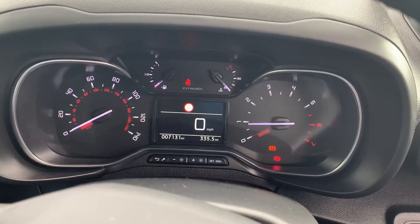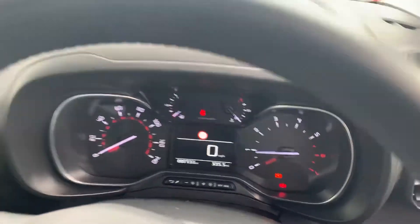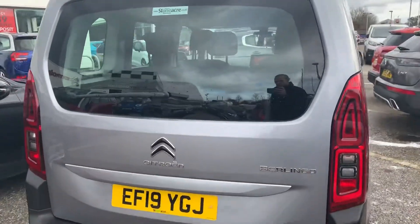It's in just 7,131 miles, incredibly low mileage. It's a 1500 light diesel manual vehicle. So with those automatic lights, it will have those daytime running lights as well.